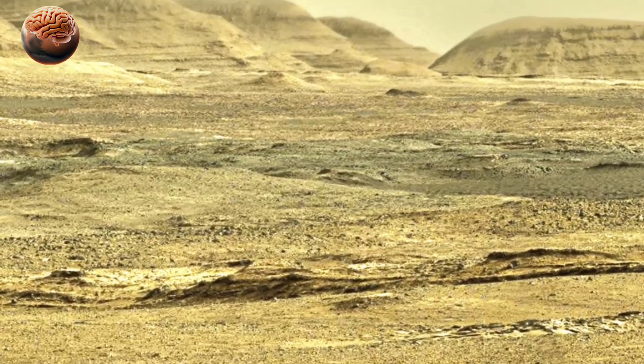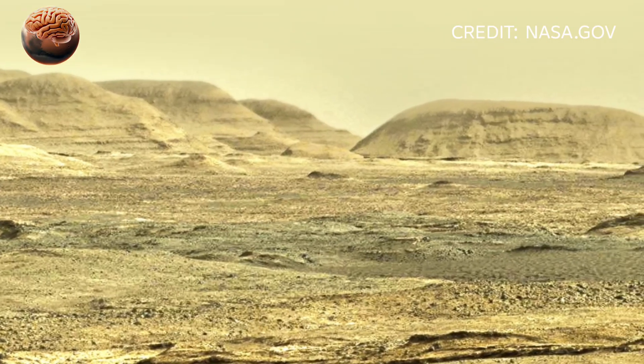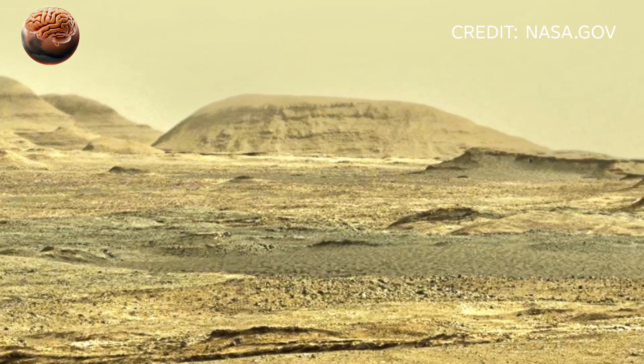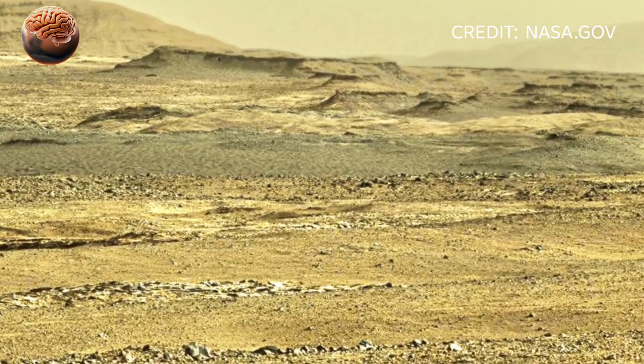In a jaw-dropping discovery, NASA's Perseverance rover has sent back one of the most stunning and shocking videos ever captured on the surface of Mars. The newly released footage reveals breathtaking Martian landscapes and red dusty dunes.